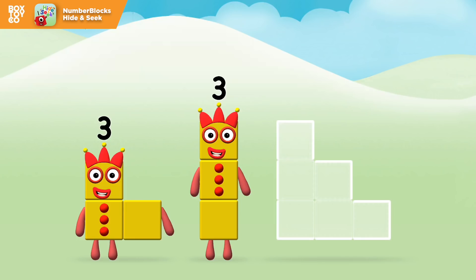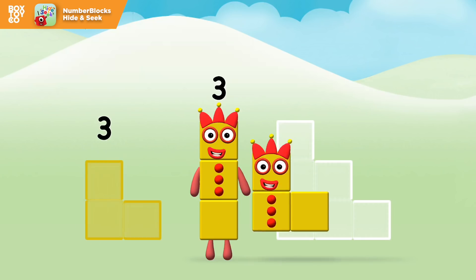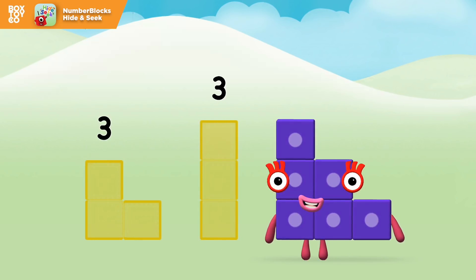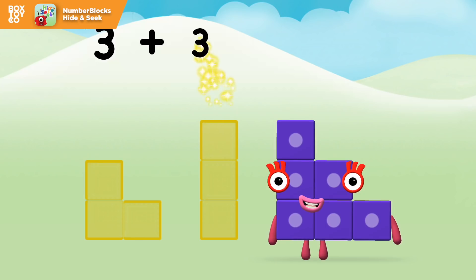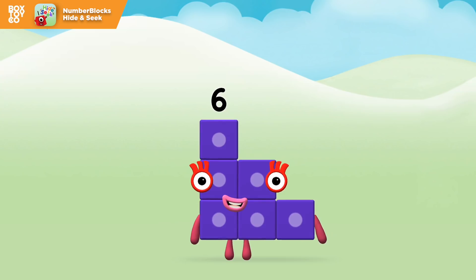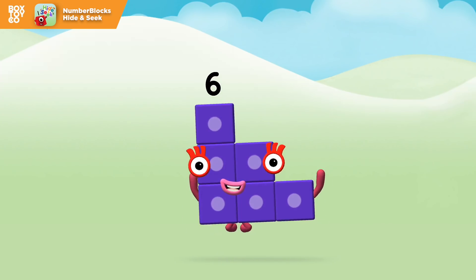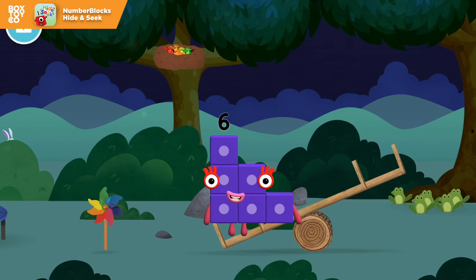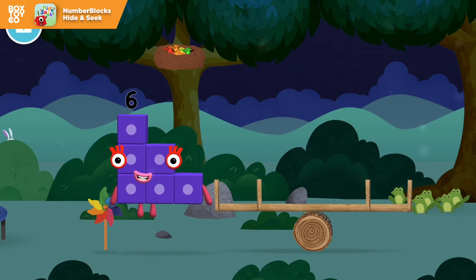Three plus three equals... number block 6! You made a new number block! I am 6 in the mix!